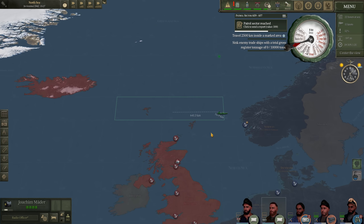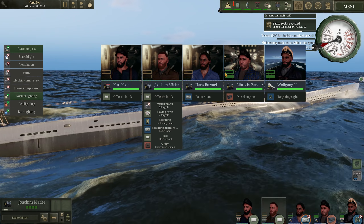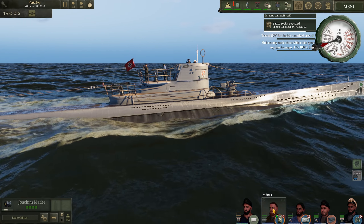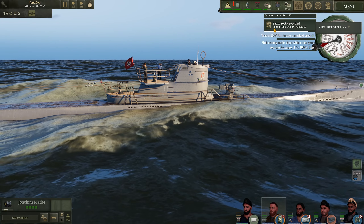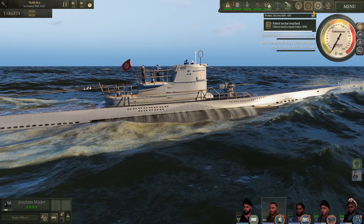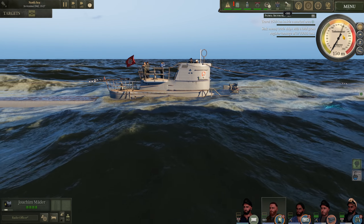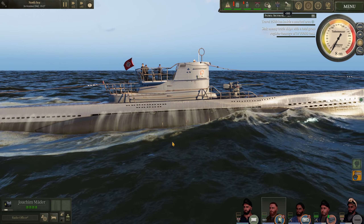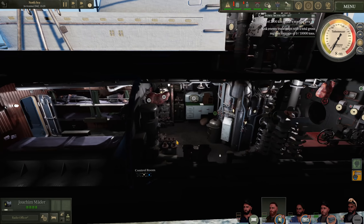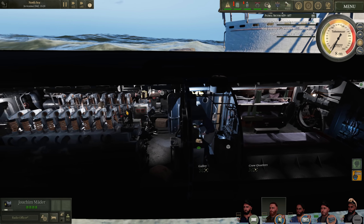I'm going to do frequent sound checks by submerging the boat and listening on hydrophones. Once we send this radio message, I will submerge the boat. Let's get Mater on the hydrophone. He sent that in — and down we go. The watch crew is going to get down the hatch. We have a little bit of water buildup in the bilge; we can turn on the pump and get rid of that.